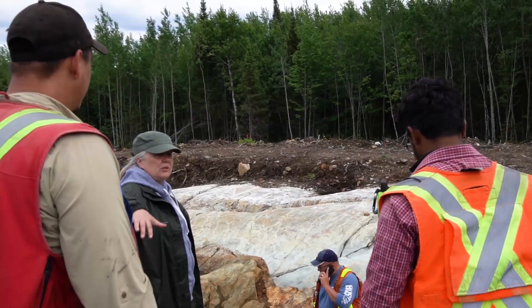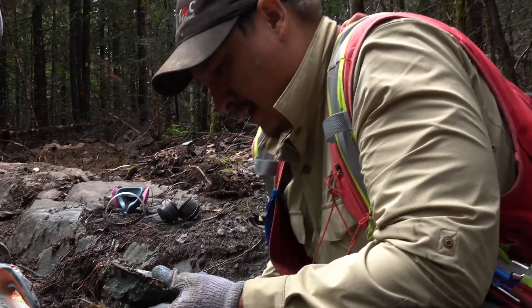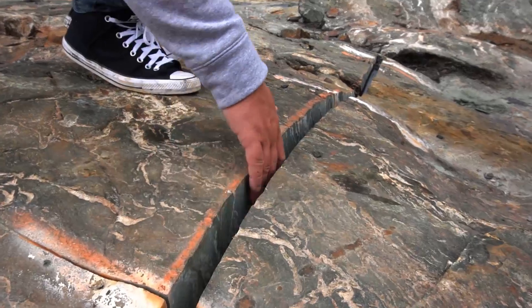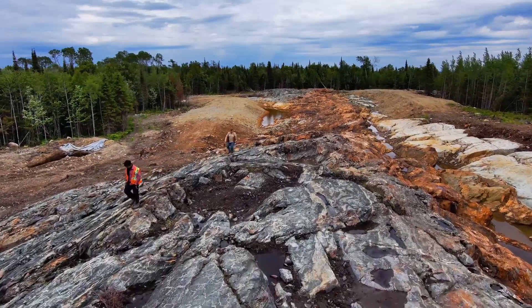They came in with an excavator and removed what they called the organic layer — that's the soil, peat, and everything on top. While excavating, they used an air compressor to do a first-pass clean to get rid of clumps of soil stuck in holes. After the compressor, they used high-pressure water to really clean the rock, and this is the result.